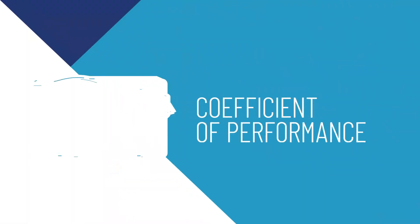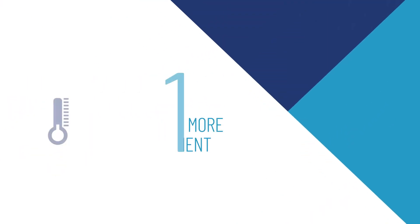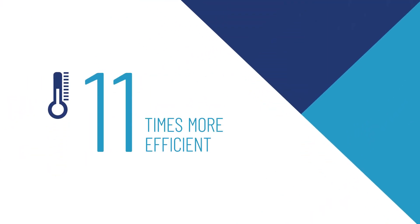The Invertemp FL heat pump is the most virtuous solution for heating your pool, with a coefficient of performance, or COP, of 11. It can deliver 11 times more heat than it consumes in electricity.